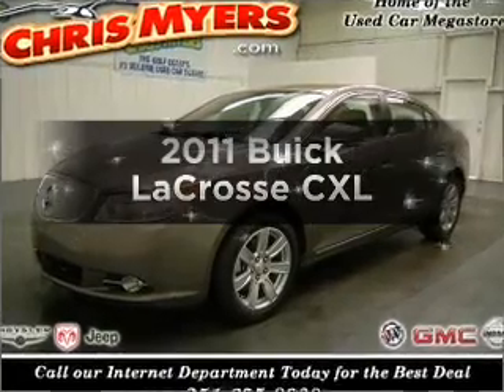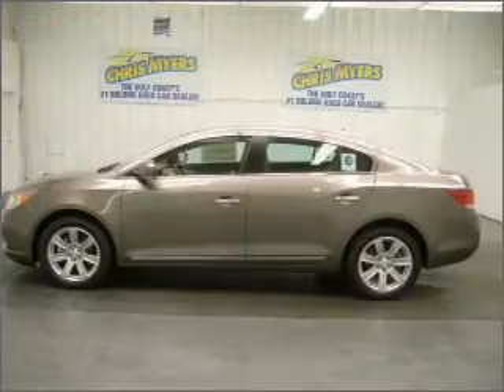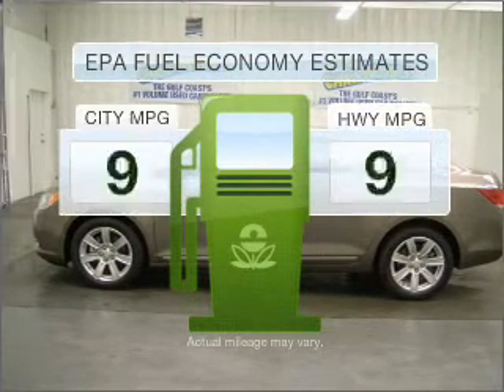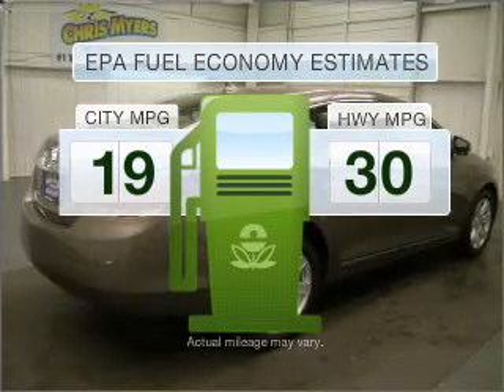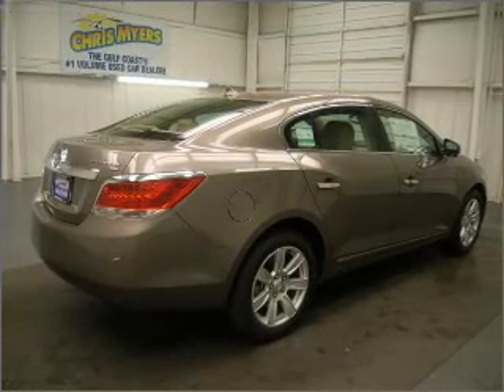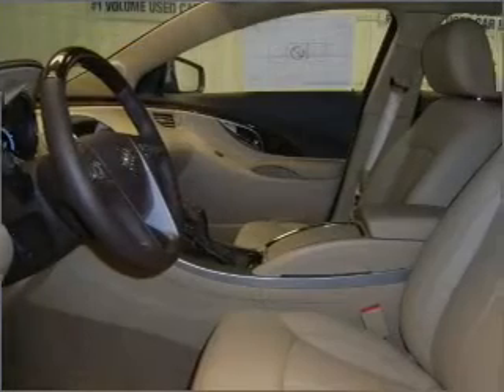Introducing the 2011 Buick LaCrosse. If you're looking for an automobile with great attributes, look no further. Save your money — make less trips to the gas station when driving this fuel-efficient vehicle with a reliable six-cylinder engine connected to a smooth-shifting six-speed automatic transmission.